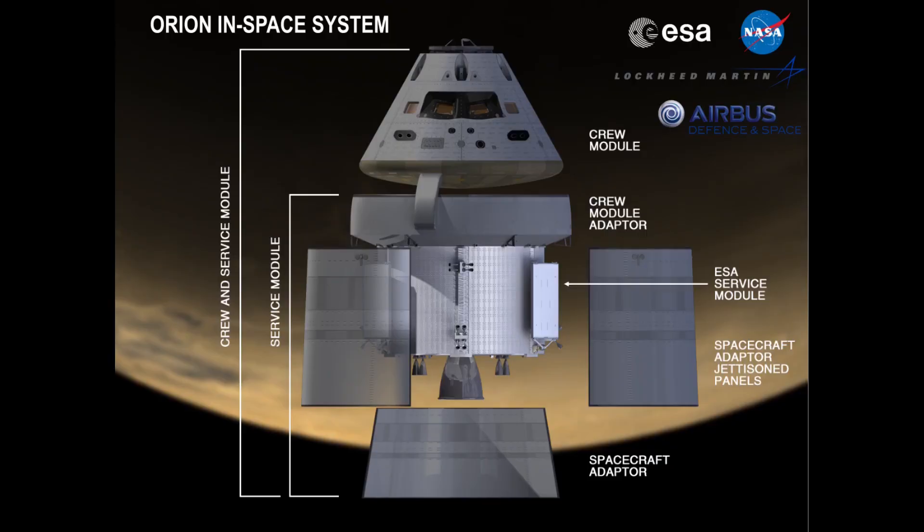The CMA and ESM together form the Orion Service Module, and once those are mated, that will progress towards initial power-on. But the schedule for the initial power-on of the Service Module and the Crew Module are unknown, at least in public.